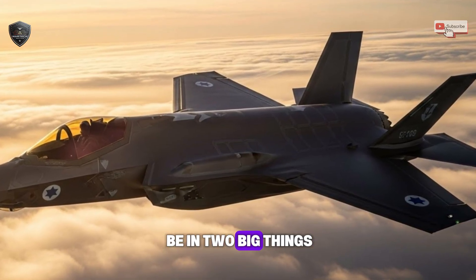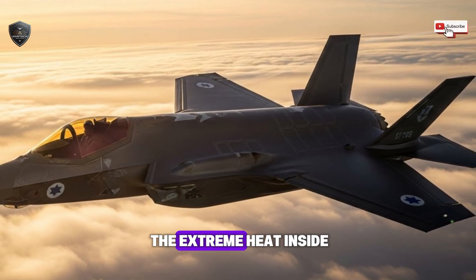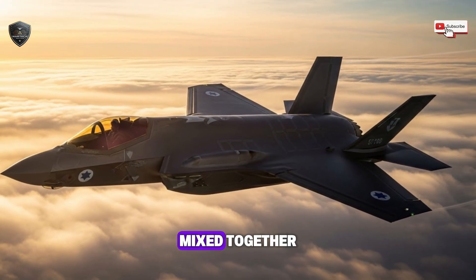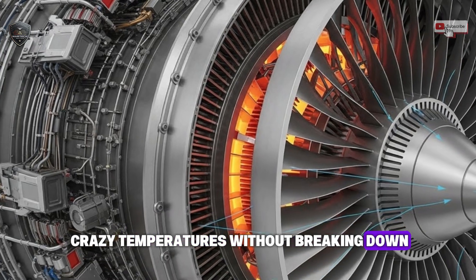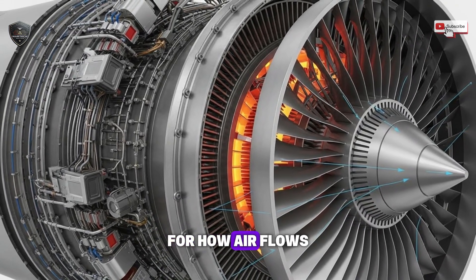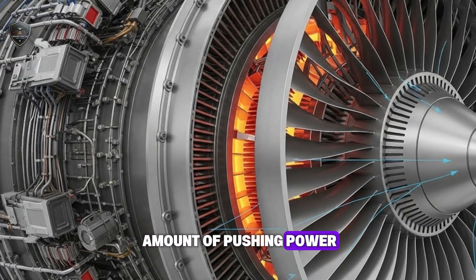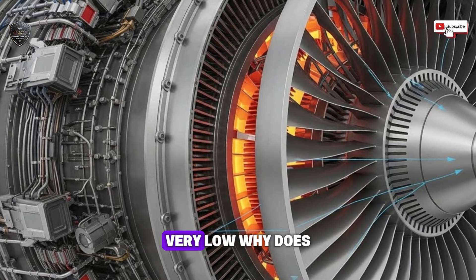The secret seems to be in two big things: new materials and a smarter way to handle the extreme heat inside. Think about super strong materials made from ceramics and metals mixed together — materials that can handle crazy temperatures without breaking down. Then there's a new design inside the engine for how air flows and how the heat is cooled. Together, this system is said to create an amazing amount of thrust while keeping the heat it gives off very, very low.